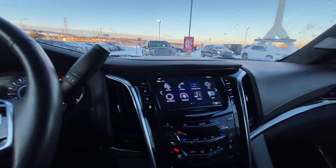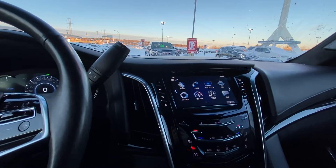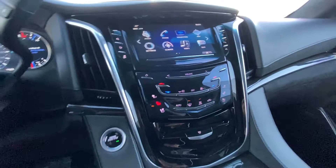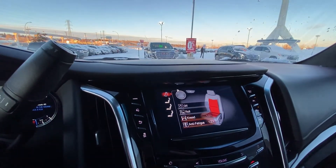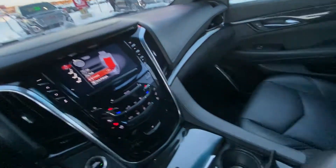You have mode selection up here for your different driving settings, as well as power-adjustable foot pedals. You do have lane-keep assist, parking sensors, heated and ventilated seats, as well as massage seats up front for the driver and passenger, all powered by a pneumatic system. Amazing feeling seats.